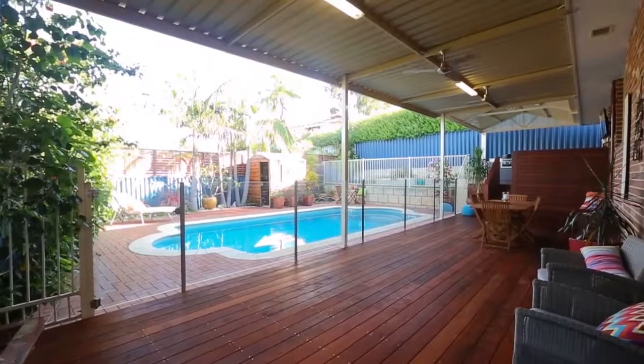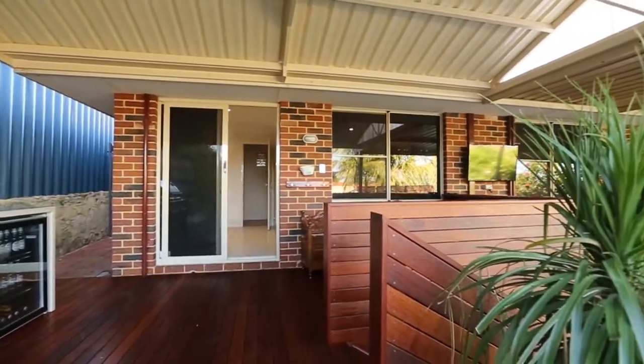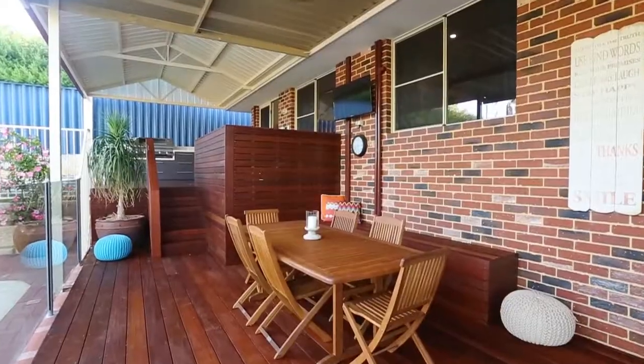The highlight of this family home has to be the stunning outdoor entertaining space, complete with a beautiful swimming pool and glass pool fencing, an outdoor kitchen with stone benchtops, extensive timber decking and a bar area overlooking the alfresco and swimming pool.